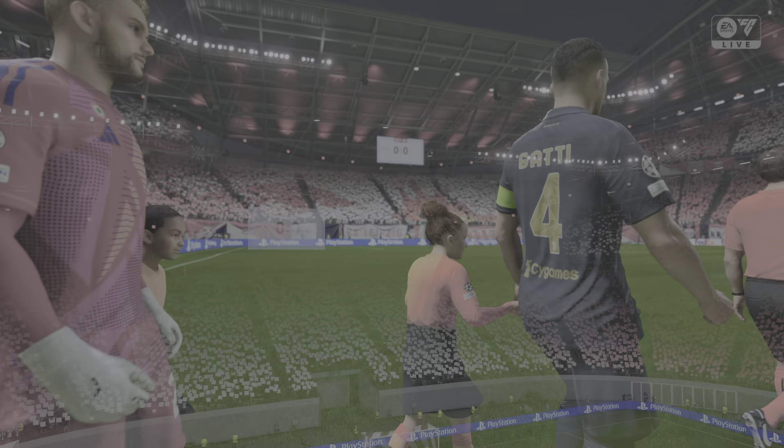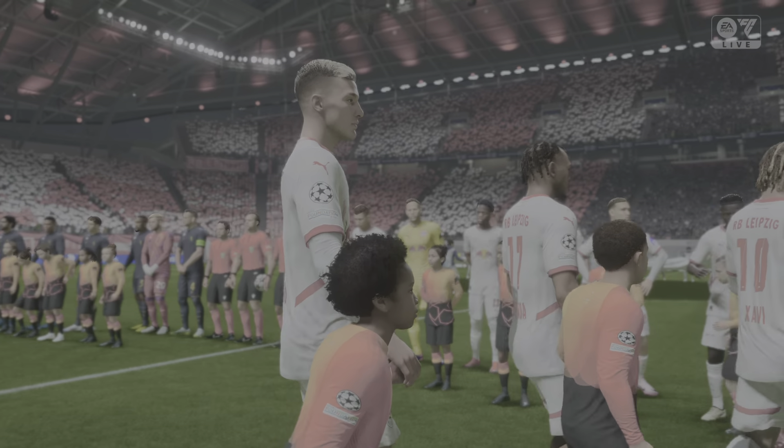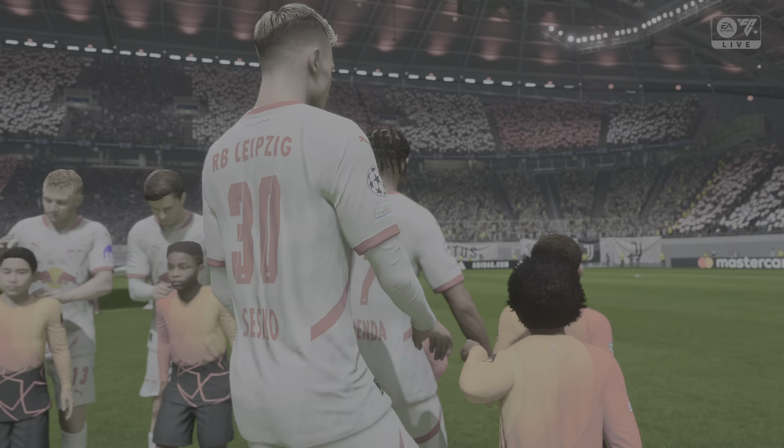Both teams will be hoping that they can get to the knockout round, so it is important that they pick up the three points early on, just to send out a statement to the others. I'm sure we'll see a good competitive match though.